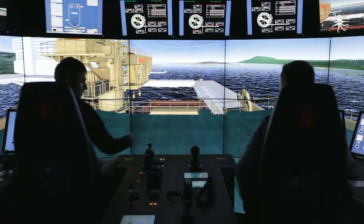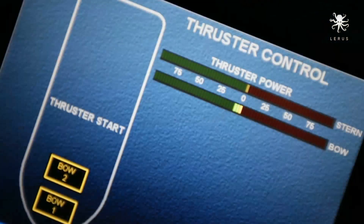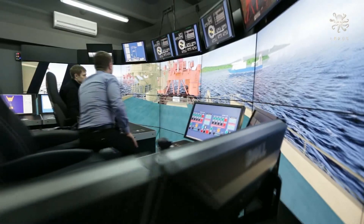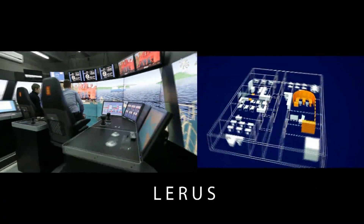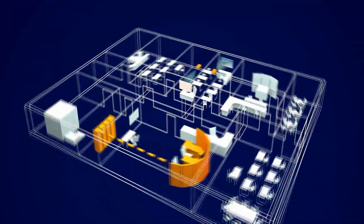To create and run any scenario on the vessel or rig, the instructor has a user-friendly interface and can give orders to control the people on the deck, connecting and disconnecting wire and chains, position of the lines, etc.